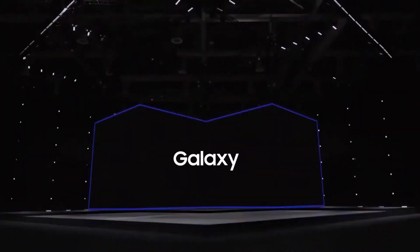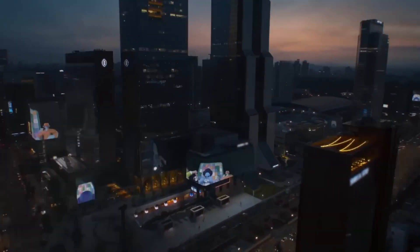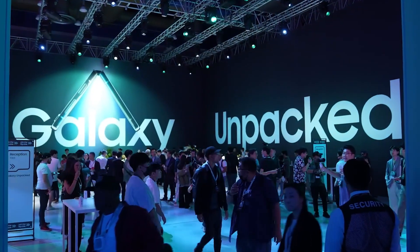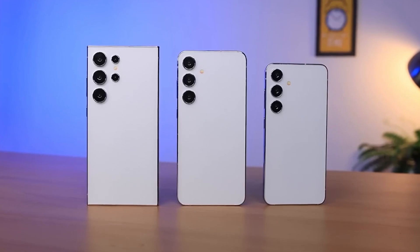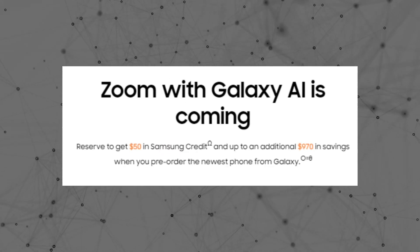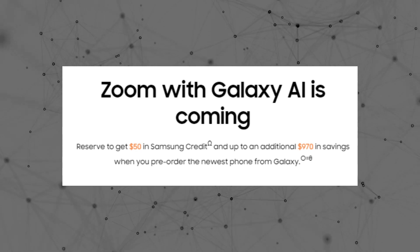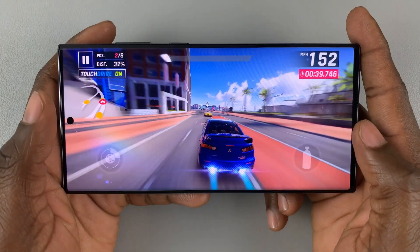Samsung has announced plans to unveil the Galaxy S24 series during the Unpacked event in San Jose, California on January 17, aiming to revolutionize smartphone user experience with innovative AI features. Customers interested in the Galaxy S24 series can pre-reserve online and receive a $50 store credit, which can be applied towards pre-ordering the new flagship at a reduced price.